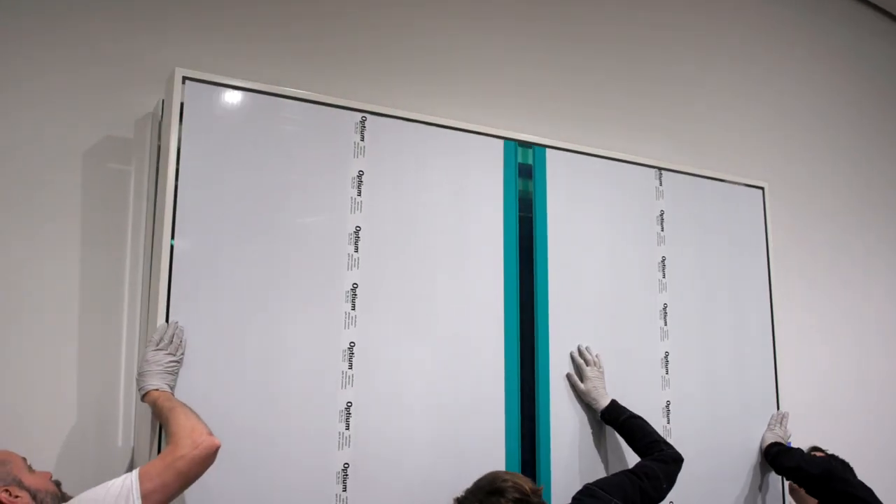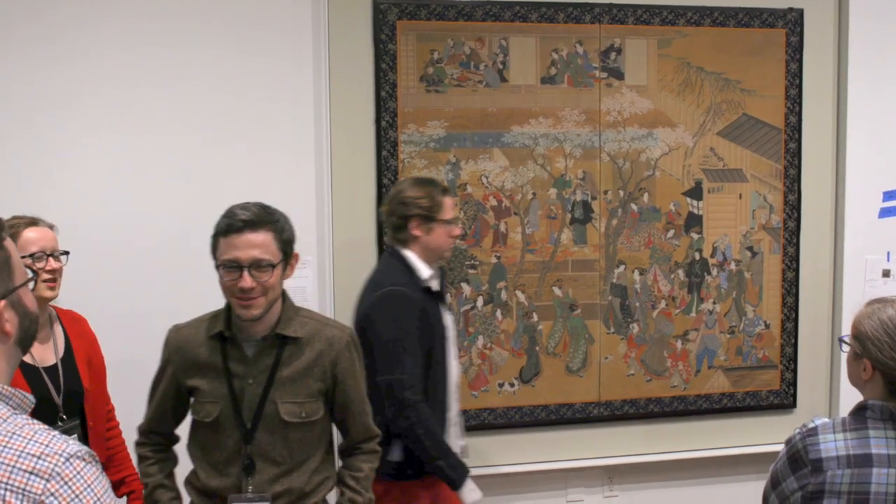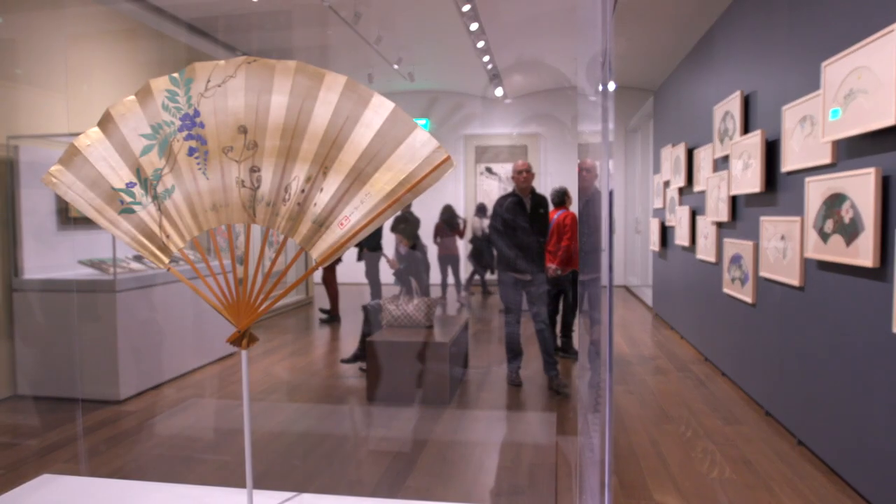So what is exhibition design? I like to boil it down to the process of mediating the architectural space of a gallery and the objects that are being presented within.